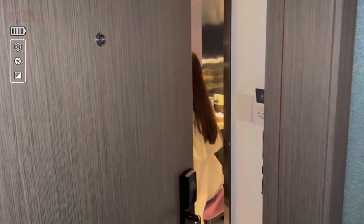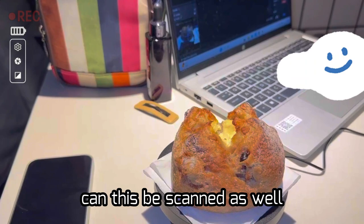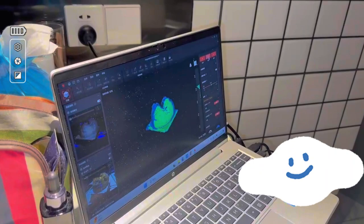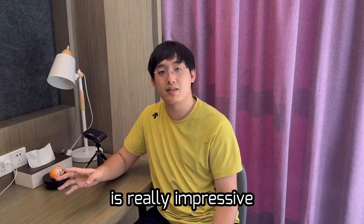Hi Lynn! What are you scanning? I'm scanning the bread for my life — a bread! Can this be scanned as well? Of course! So interesting. I can recommend favorites. Wow, that's cool! The digital collection is very fun and interesting, and the POP 3 scanning accuracy is really impressive.